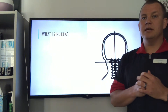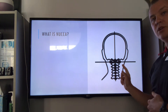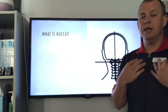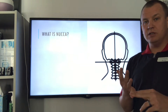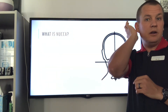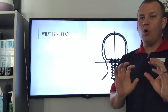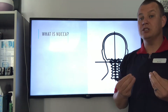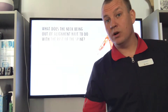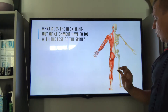So what is NUCCA? NUCCA stands for National Upper Cervical Chiropractic Association. It uses x-rays to see if your head is centered over your body, and it's actually a global correction. When your head and neck go off-center, it changes the alignment of the entire body and affects your nervous system and your musculoskeletal system. NUCCA places a light force — usually right by your earlobe where your atlas bone is — to center your head and neck, which changes the alignment of the entire body.